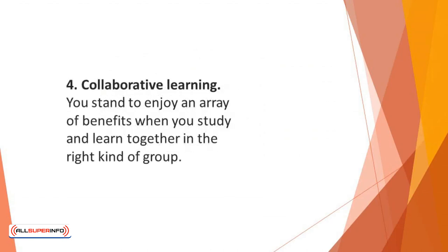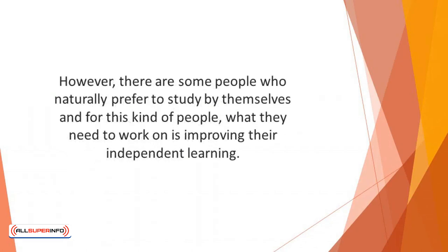Number four: collaborative learning. Collaborative learning has the potential of giving you long-term retention benefits, a deeper understanding of the subject, more engagement, and an improvement in both collaboration and communication skills. You stand to enjoy an array of benefits when you study and learn together in the right kind of group. However, there are some people who naturally prefer to study by themselves, and for this kind of people, what they need to work on is improving their independent learning.